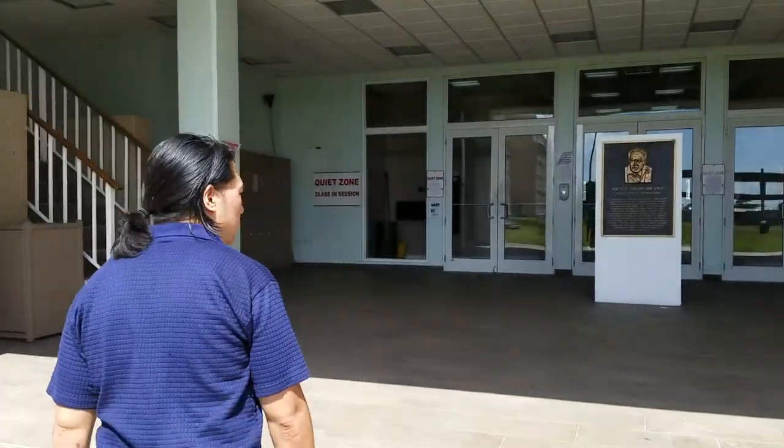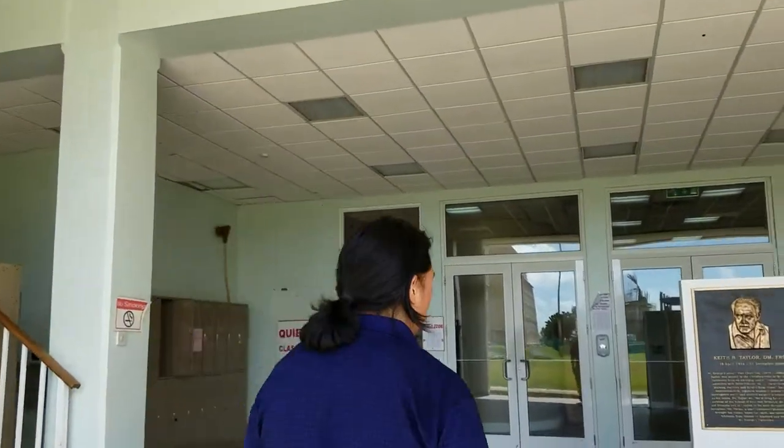Hi, this is Ed from SGU-TV, and today we're checking out Taylor Hall. Taylor Hall, I'd say, is the premier study space on campus.